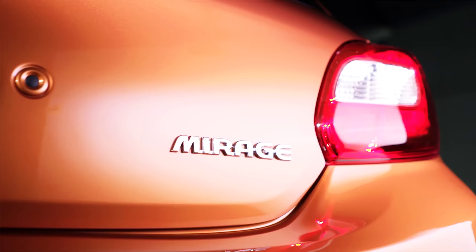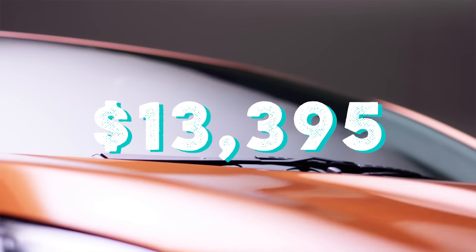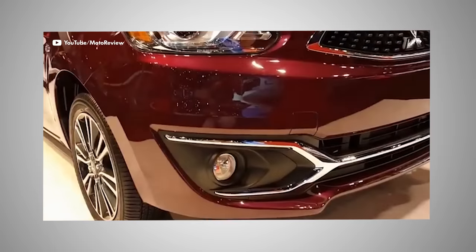Take the Mitsubishi Mirage, one of the cheapest cars on sale in the US. At its most basic, the list price is $13,395. Even at that low entry fee, it has standard features that would have blown Henry Ford's mind — it's got a touchscreen, rearview camera, and attractive chrome grille accents. The Model T can't touch this thing.